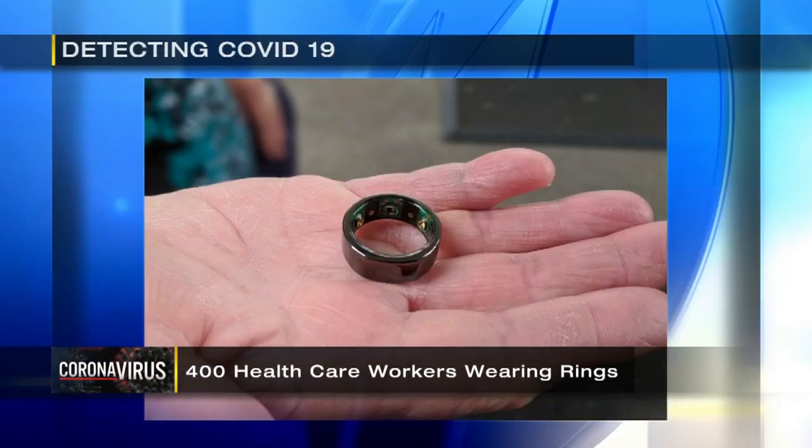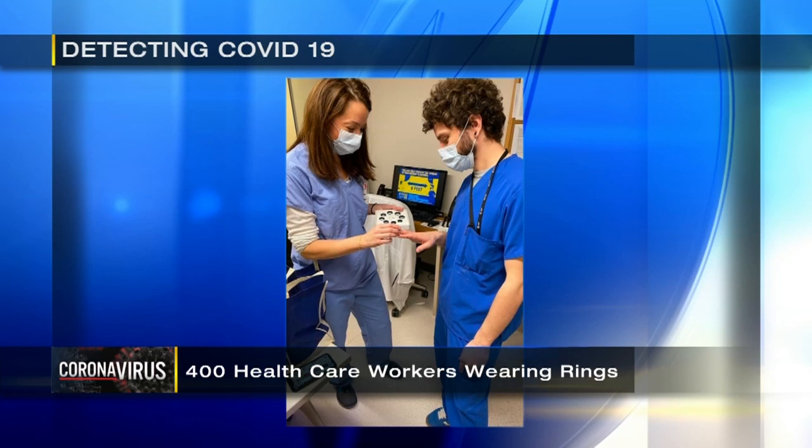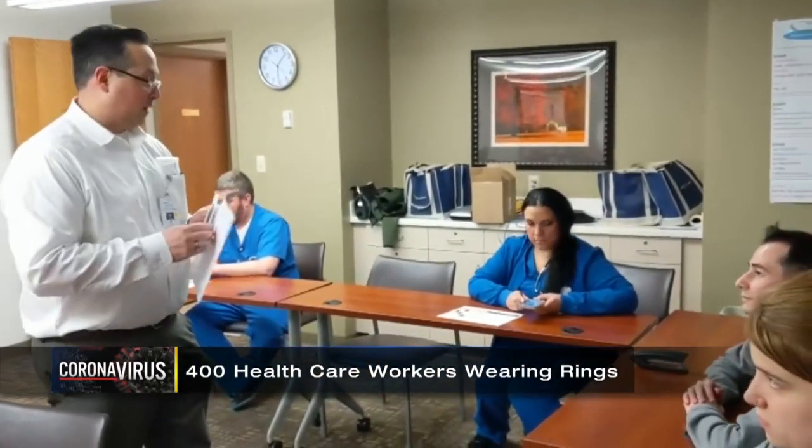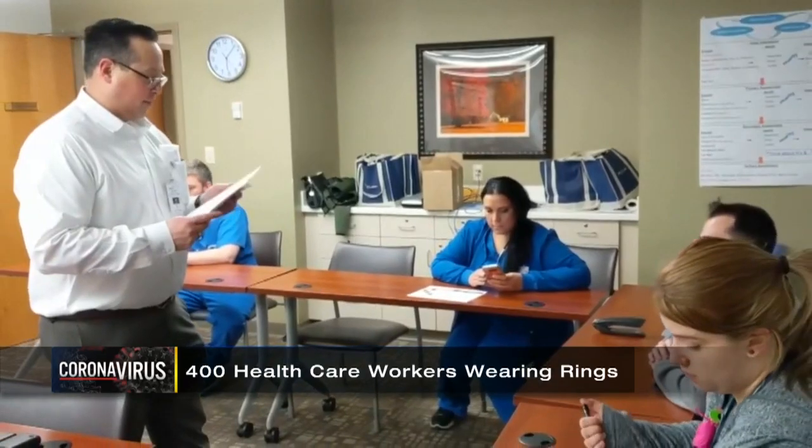And we quickly adapted the technology towards those that have high-risk exposure to COVID-positive individuals. Right now, 400 frontline healthcare workers are wearing the rings from West Virginia to Pennsylvania, New York, and even Europe. They call it digital personal protection equipment because it can potentially identify infected workers 24 hours before they show symptoms and limit the spread.